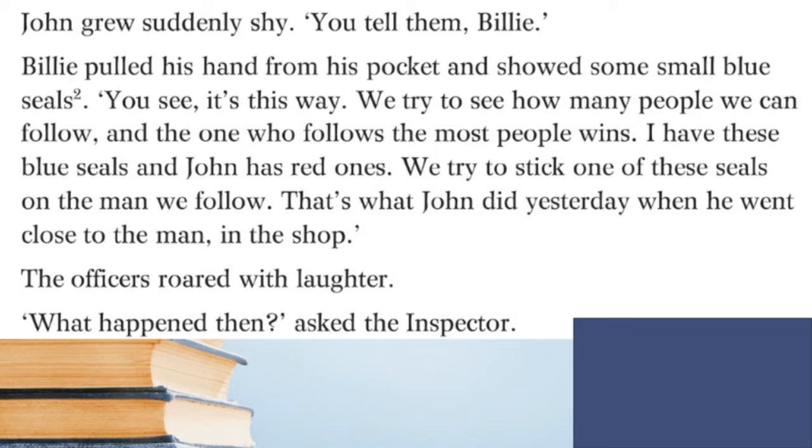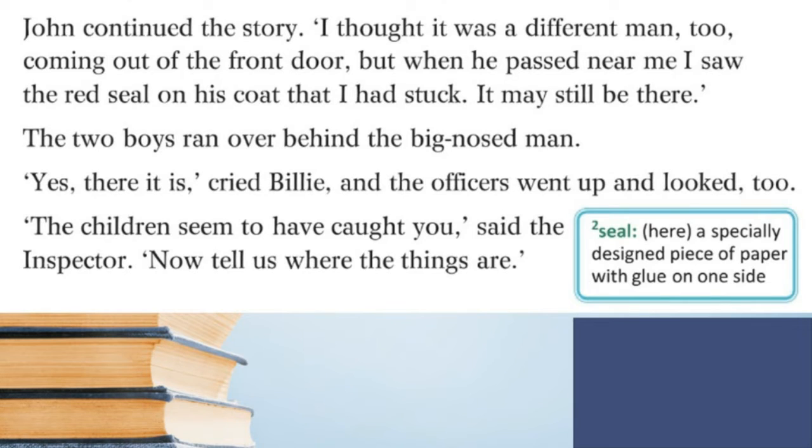John grew suddenly shy: 'You tell them, Billy.' Billy pulled his hand from his pocket and showed some small blue seals. 'You see, it's this way — we try to see how many people we can follow, and the one who follows the most people wins. I have these blue seals and John has red ones. We try to stick one of these seals on the man we follow — that's what John did yesterday when he went close to the man in the shop.' The officers roared with laughter. 'What happened then?' asked the inspector. John continued: 'I thought it was a different man too, coming out of the front door, but when he passed near me I saw the red seal on his coat that I had stuck. It may still be there.'